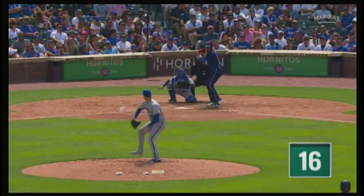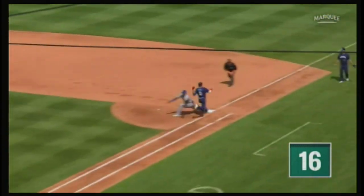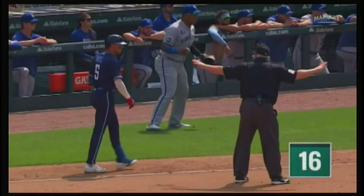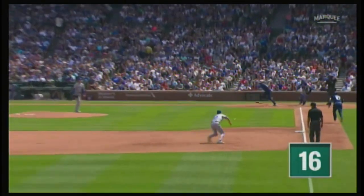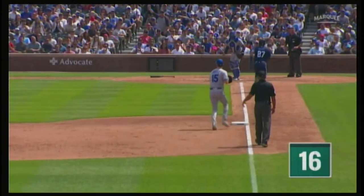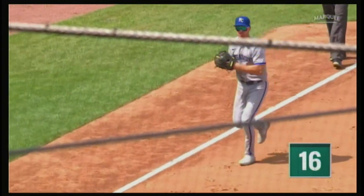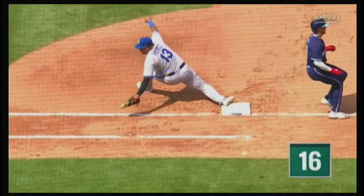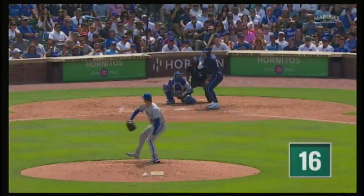Then Christopher Morell came to the plate. Duffy steps on the bag, throw to first and it gets away — so a run comes in. We're tied up at two. Down to third goes Wisdom. We got another error on the third baseman — Duffy had a little trouble grabbing the grip, actually got past third base. He wanted to get rid of that throw quicker, had to re-grip it, throws it away. But Nico Horner then stepped to the dish to get the third RBI of the inning.